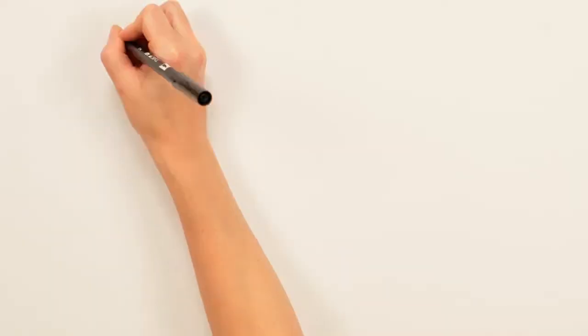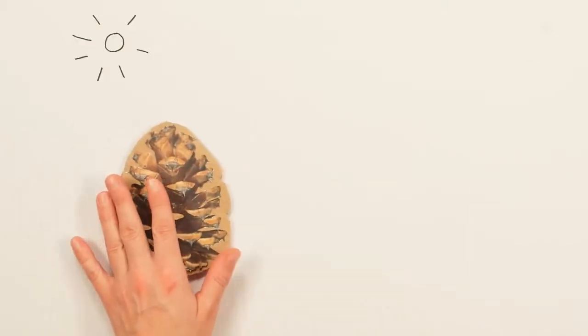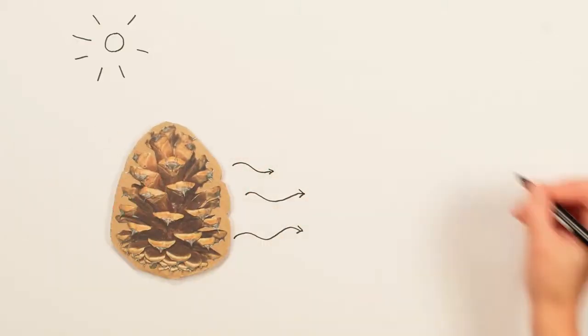In the fifth research group of the institute, plant movements are analyzed. If one speaks about motion, one typically thinks of animals. But plants also show a huge variety of different movements, which not only differ in time span but also in actuation mechanisms. A very well-known motion is the opening and closing of pine cones, which is brought about by differences in air humidity — if the air is dry, the cone opens and seeds can be spread; if the air is wet, the cone closes.